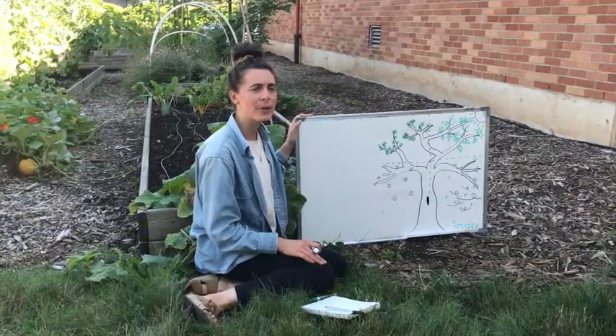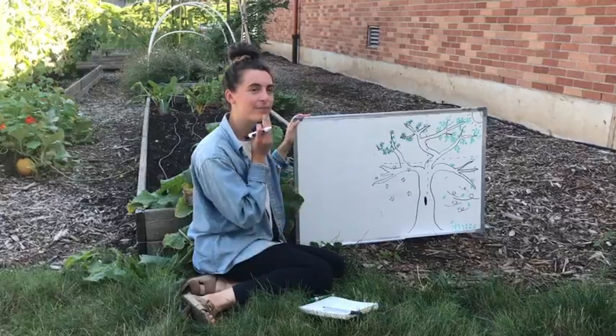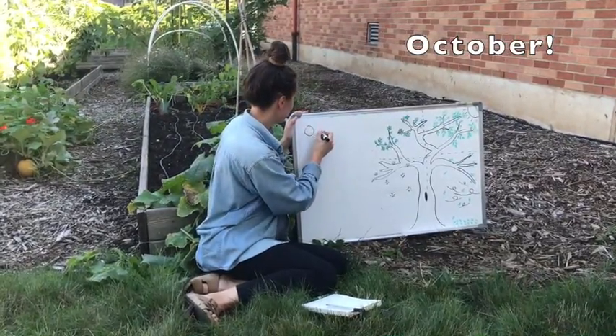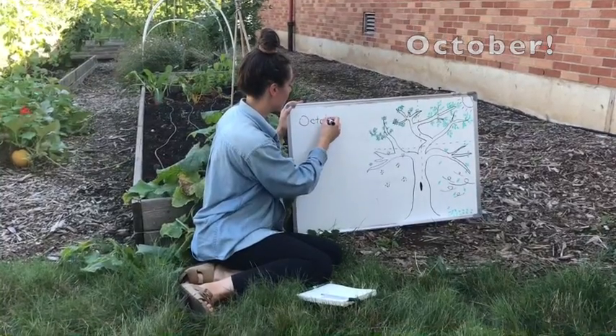Before we get started I have a couple of questions. Does anybody know what month it is right now? That's right, it's October.